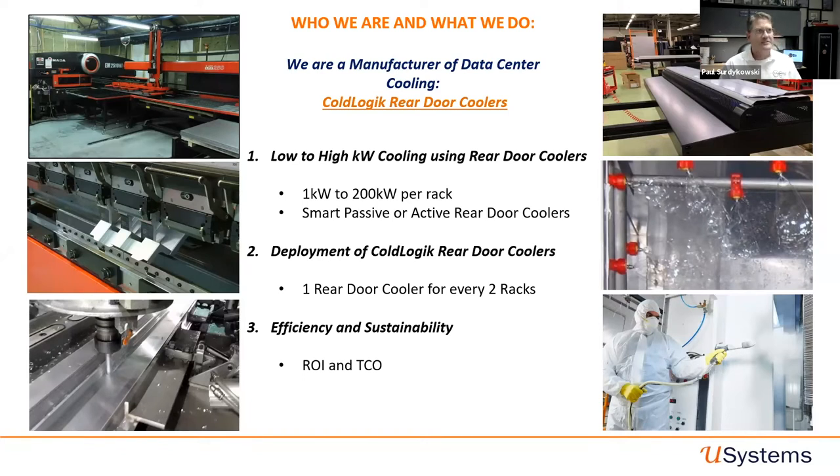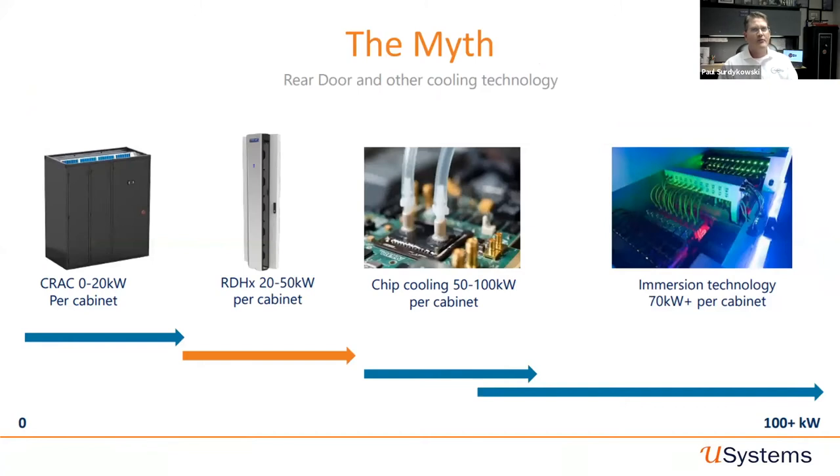There are three points I wanted to address. One is how the CodeLogic rear door cooler can do low-to-high kW cooling on your site — anywhere from one kilowatt up to 200 kilowatts per rack — via our smart passive rear door cooler and our active rear door cooler. Point two is deployment strategies. Point three is the efficiencies and sustainability — the ROI and TCO. Some myths about rear door cooling put us in a 20-to-50 kW pigeonhole, which is not true in reality.